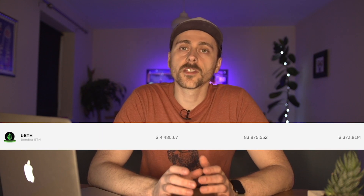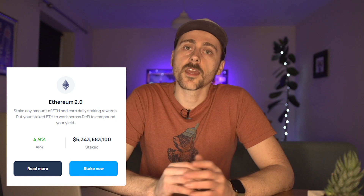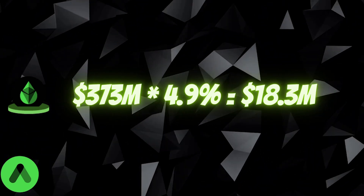Let's take a look at the ETH. Currently there is 373 million UST's worth of ETH deposited into Anchor. Lido's current interest rate for ETH is 4.9%, so if we do 4.9% of that 373 million, you get 18.3 million UST.